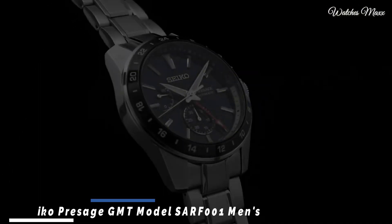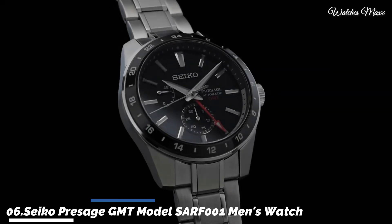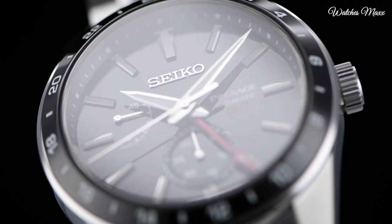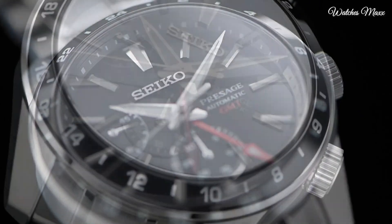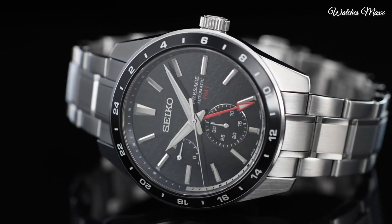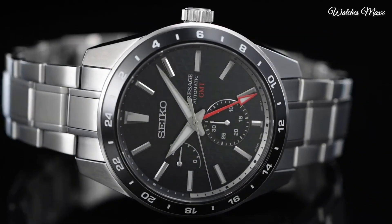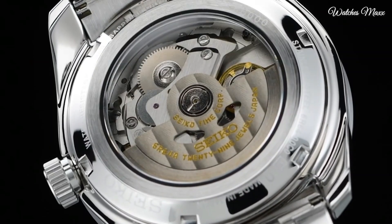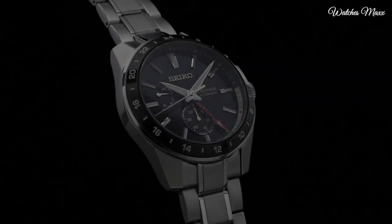Number 6: Seiko Presage GMT model SARF1 men's watch. It is equipped with Japanese automatic movement and 6R64 calibre. Stainless steel hard coating case of round shape. Case dimensions are 42.2 mm in diameter and 13.7 mm in thickness. Display type analog.